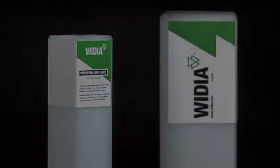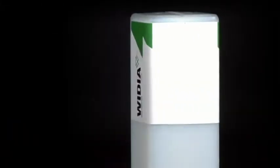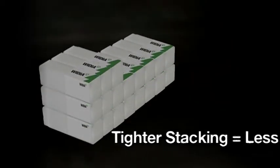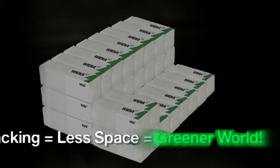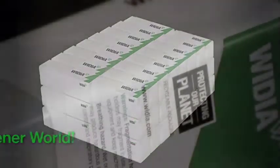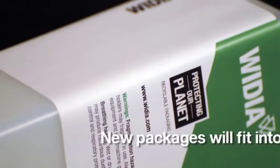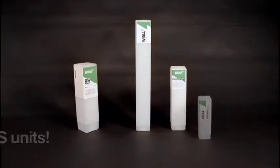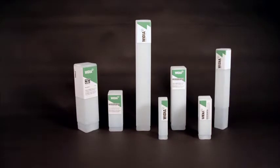Great care has been given to the design of the package. Using recycled material, and less of it, benefits the environment and our customers. The uniform square shape makes stacking simple, requires less space, and is easy to ship. Standardized labeling results in quick and accurate inventory.